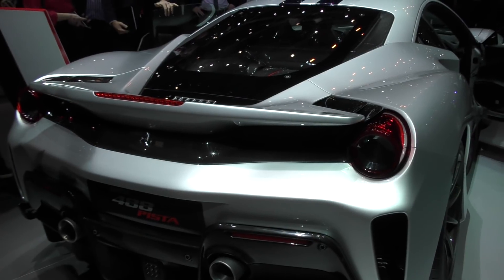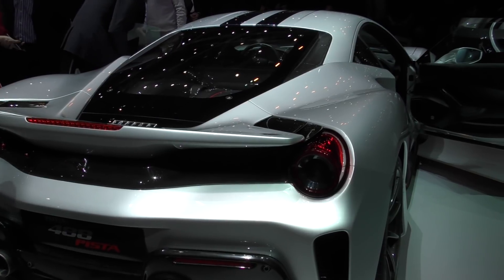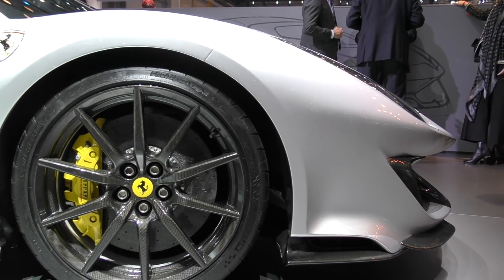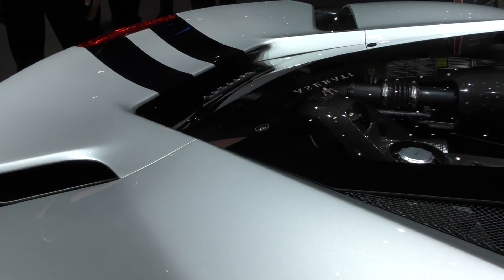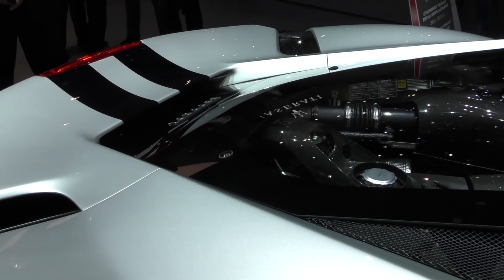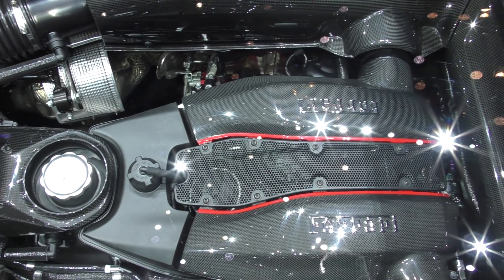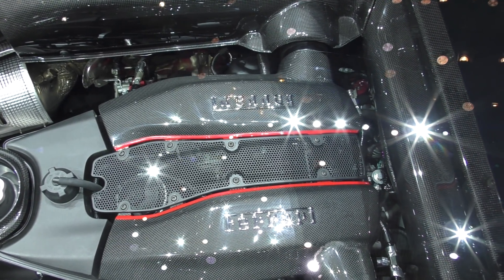The 488 Pista follows on from the 360 Challenge Stradale, the 430 Scuderia, and the 458 Speciale, heavily influenced by the 488 GTE and challenge cars. The Pista weighs 90 kilos less than the 488 and has 20 percent more downforce. Its engine is the most powerful Ferrari V8 ever at 711 bhp — 48 bhp more than the standard car — and 568 pounds feet of torque. Zero to 60 matches the LaFerrari at 2.8 seconds, and its top speed is 211 miles an hour.